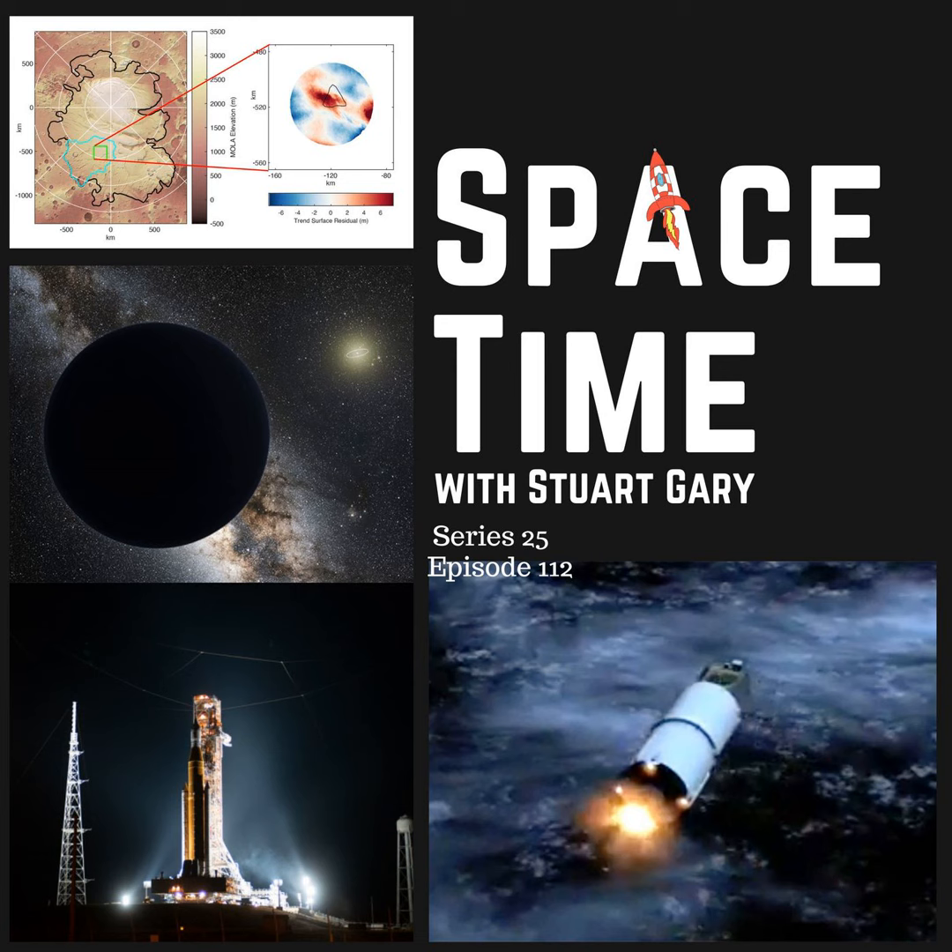It's all getting very interesting. Still to come: fresh hints of a possible Planet X in the outer solar system, and NASA now targeting November 14 as the next possible launch date for the Artemis 1 mission to the Moon. All that and more still to come on Space Time.